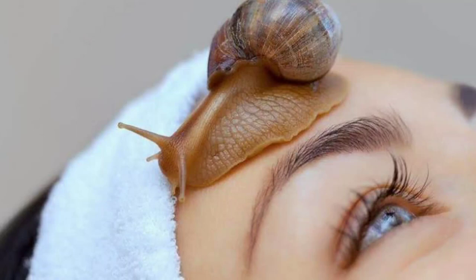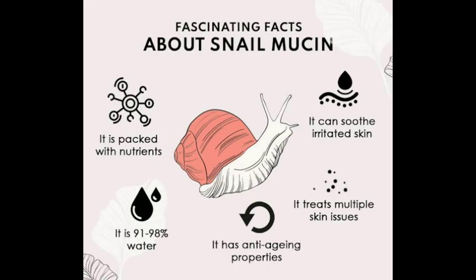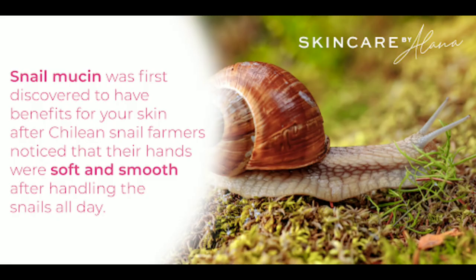Snailmucin, or snail secretion filtrate, is the slimy trail you often see behind snails. Snailmucin was first discovered to have benefits for your skin after Chilean snail farmers noticed that their hands were soft and smooth after handling the snails all day.